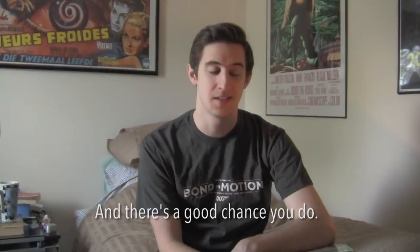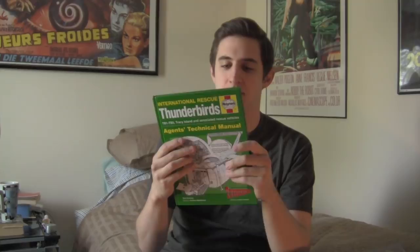Hey everyone. Do you like classic science fiction television from the 60s? Well today I've got two books right here that you might just be crazy about. First off we've got the International Rescue Thunderbirds Agent's Technical Manual from Haynes. Now Haynes, some of you might know, does a lot of cross-cutouts of vehicles, cars and whatnot, but lately they've been doing cutaways of famous science fiction vehicles from Star Trek and Star Wars, but I was really excited to see that they had done one for the Thunderbirds.